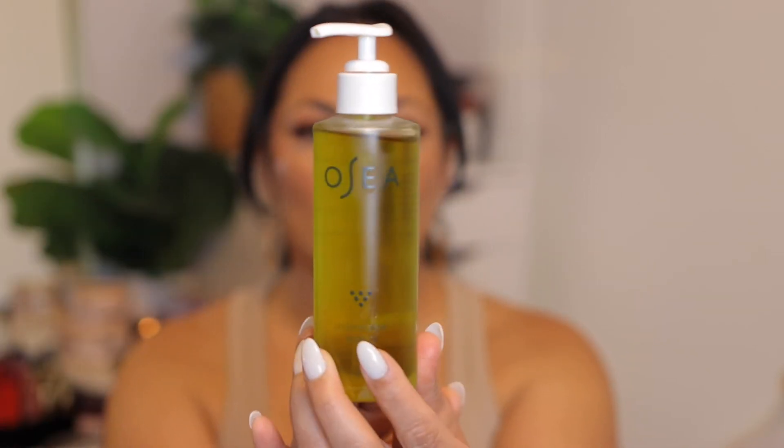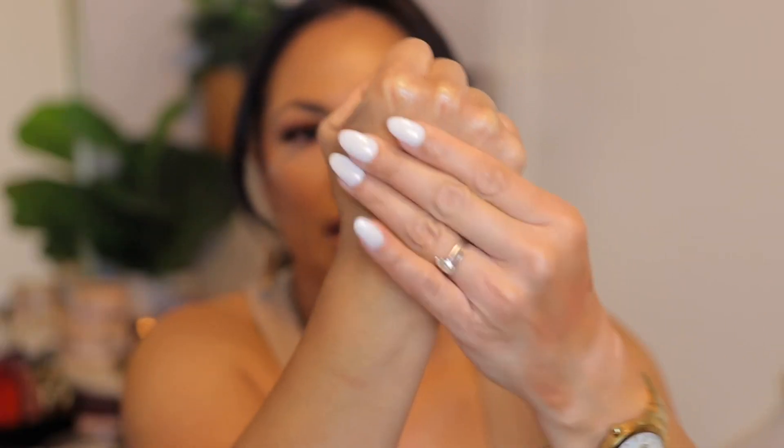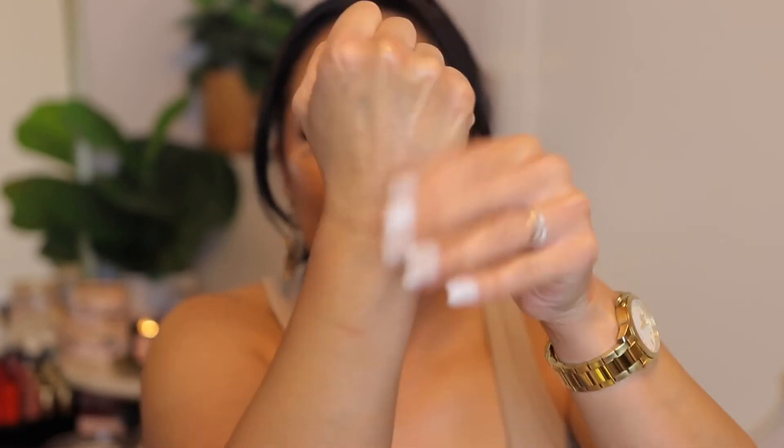Another product I got from the Nordstrom sale that I've been loving is this Osea oil. It's so refreshing — smells so clean and beautiful with a very light scent. It's not super heavy and doesn't stay greasy on your skin. It's an oil but it dries, so it's like a dry oil. It's very glowy but once you rub it in, it doesn't feel greasy at all — just leaves a nice sheen. It kind of smells like a little lemon, but really refreshing.